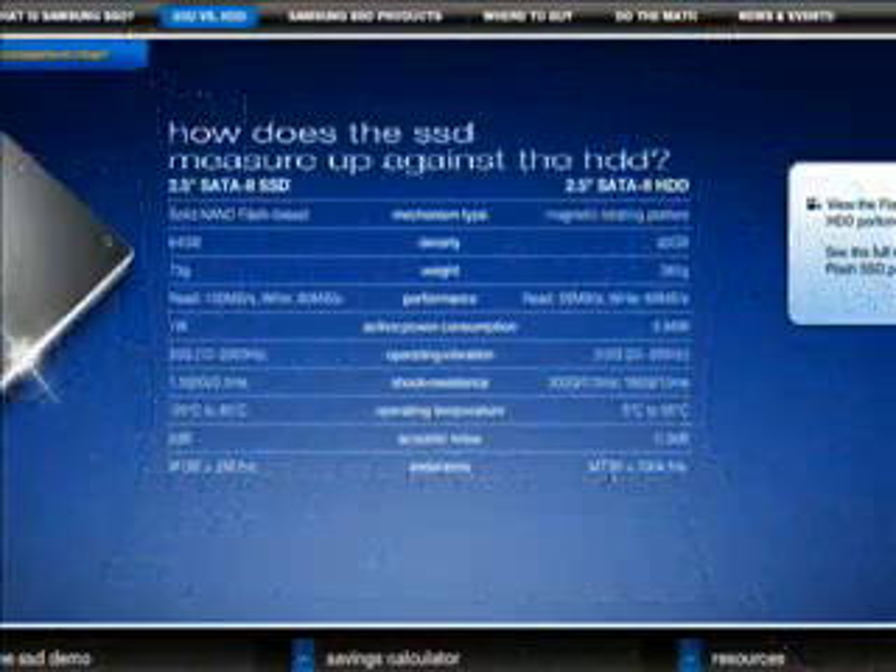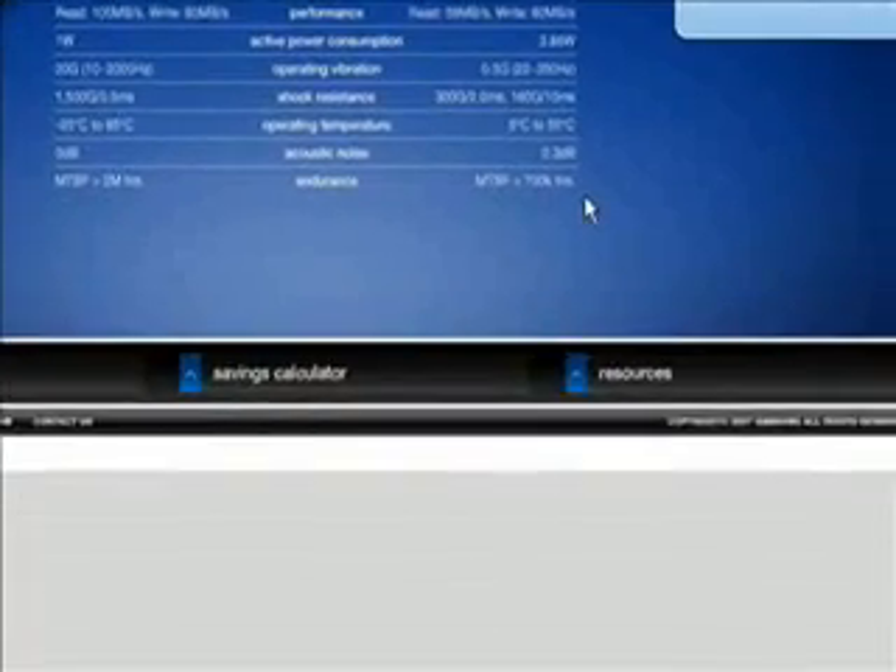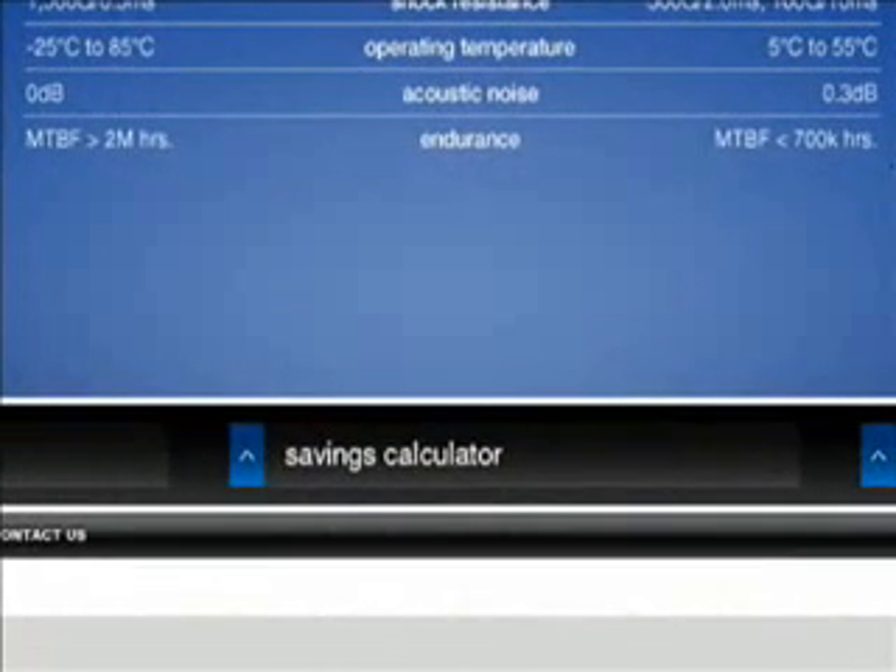Finally, for those who are truly discerning about their computer experience, there is one more advantage to the SSD: noise. Or rather, silence. The SSD makes no noise. Ever. Not on startup. Not while in operation. Not while being accessed.